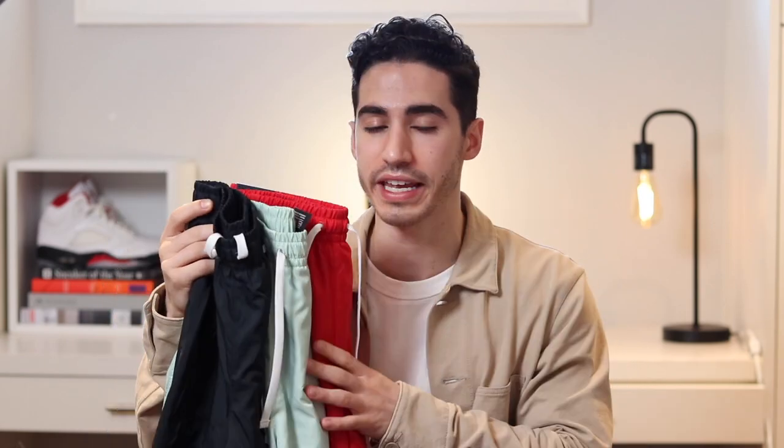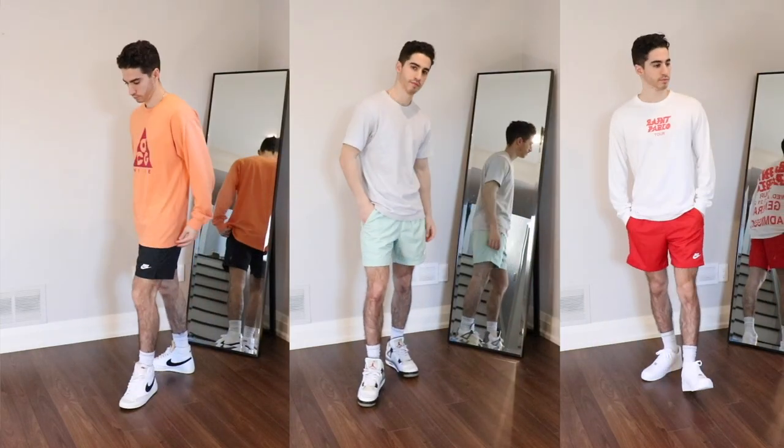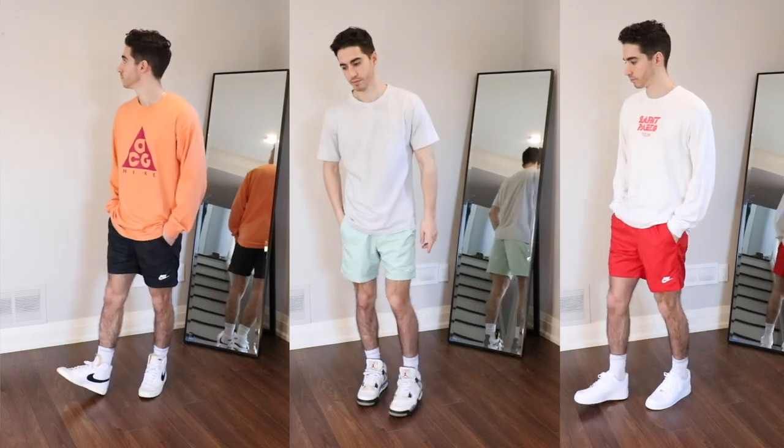Let's move into the next category: athletic gym type shorts. If you grew up playing sports and love wearing athletic gym shoes casually, look no further than these Nike woven shorts. I've featured them multiple times on the channel — I have them in three different colors — and they're super trendy right now. If you've been watching a lot of NBA, you'll notice players walking through the tunnel wearing athletic style short shorts with baggier t-shirts.